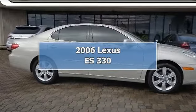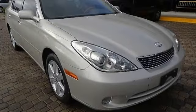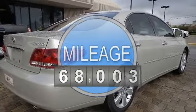2006 Lexus ES 330, four-door car. This vehicle features the following equipment: automatic transmission, gas V6 3.3L/202, front-wheel drive.